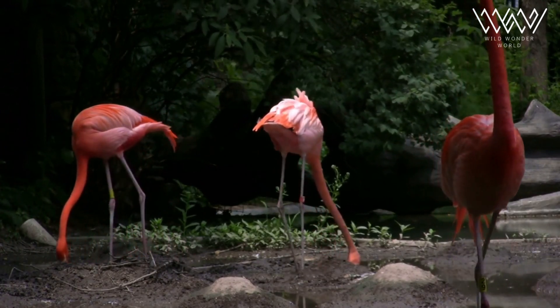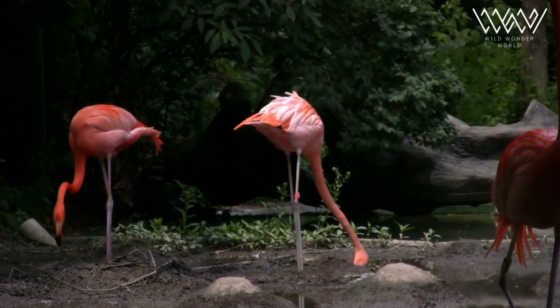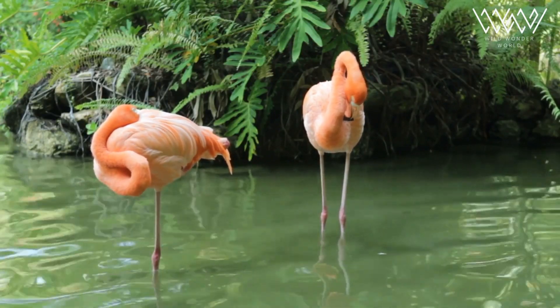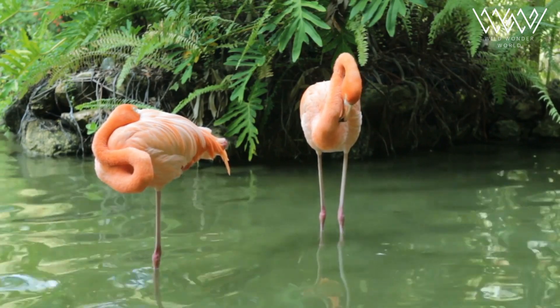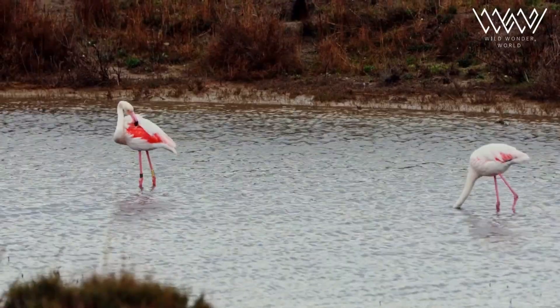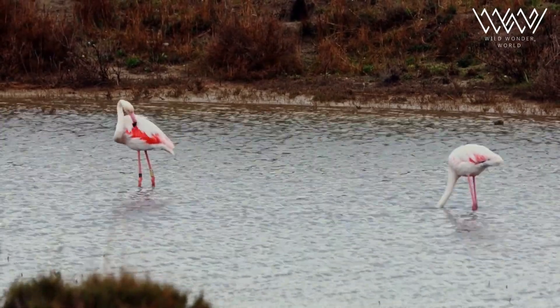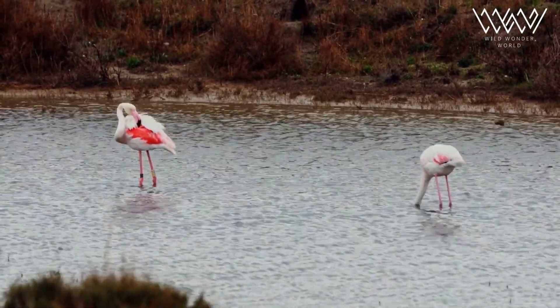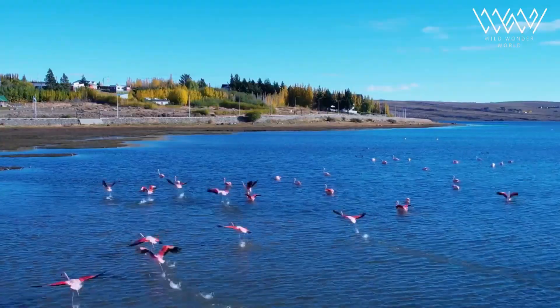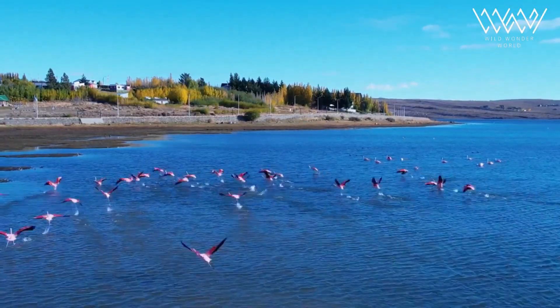Flamingos have many physiological adaptations that enable them to thrive in their environments. For example, their long, thin legs allow them to wade in shallow water while maintaining balance. In addition, their webbed feet help them navigate muddy substrates. These adaptations are particularly useful because flamingos often inhabit saline or alkaline lakes, estuaries, and lagoons.